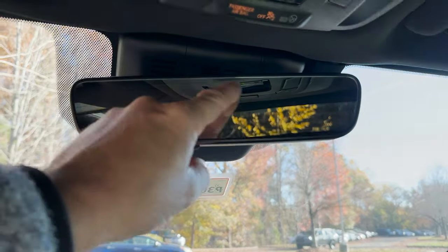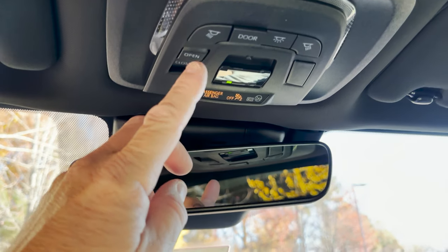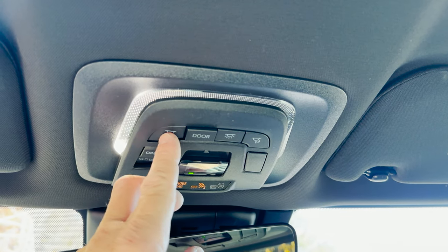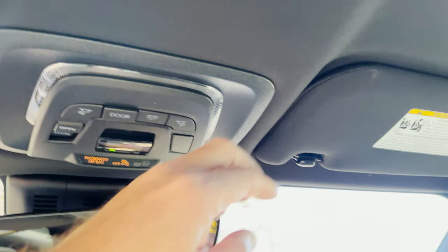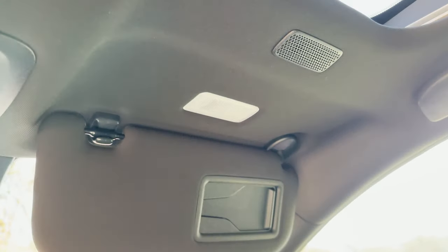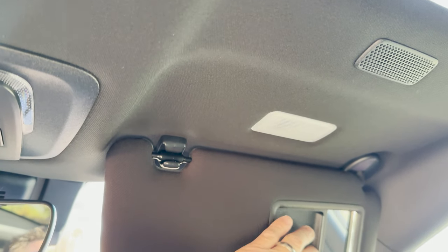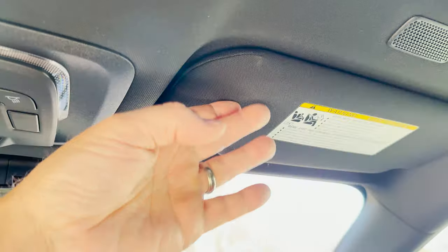Up top there's an auto-dimming rearview mirror with HomeLink. There are controls for lights and Safety Connect. There's a microphone for the passenger and one for the driver, plus a lighted visor with slider.